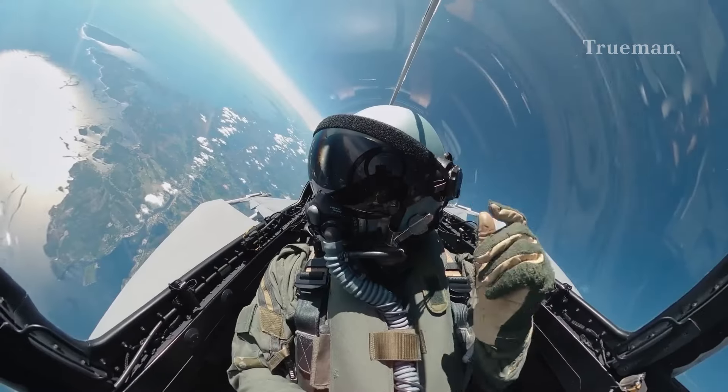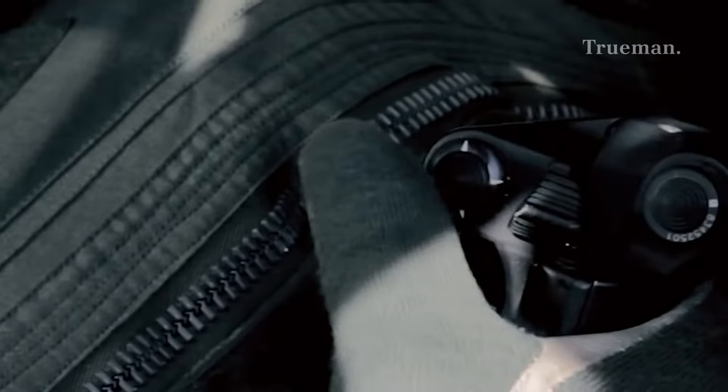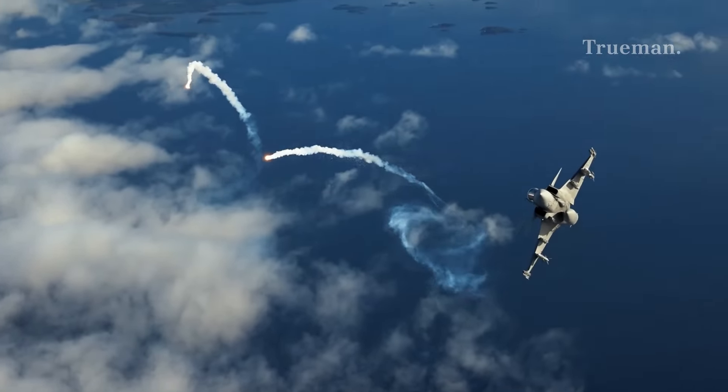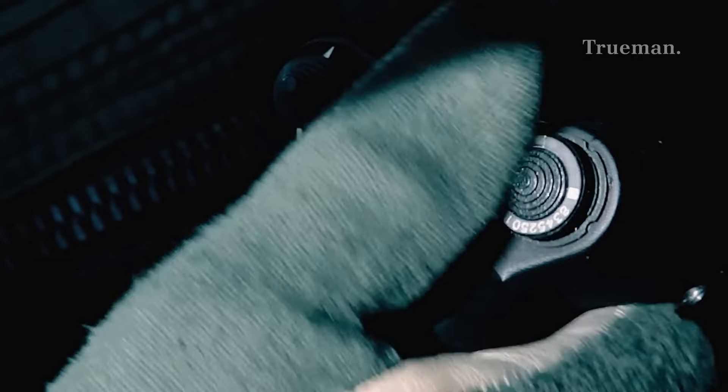The JAS-39 Gripen embodies Scandinavian innovation and efficiency. Whether patrolling the skies or executing precision strikes, this agile fighter proves that quality doesn't always come with a hefty price tag.